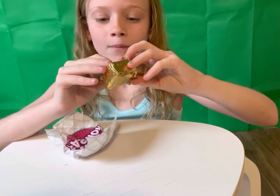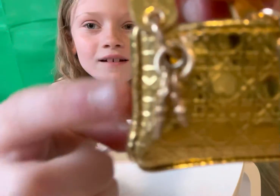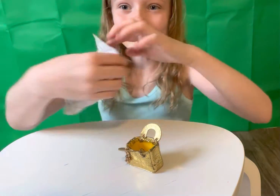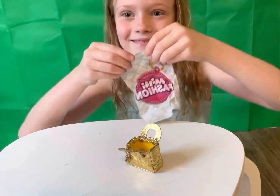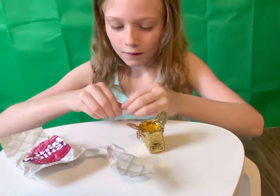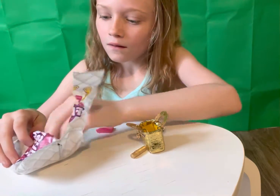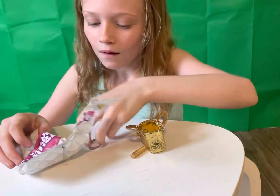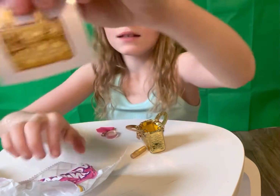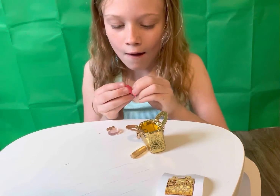That is very pretty and it even has a little key on it right there. So yeah, that's a very, very pretty bag. I also have a sticker that looks like mine.